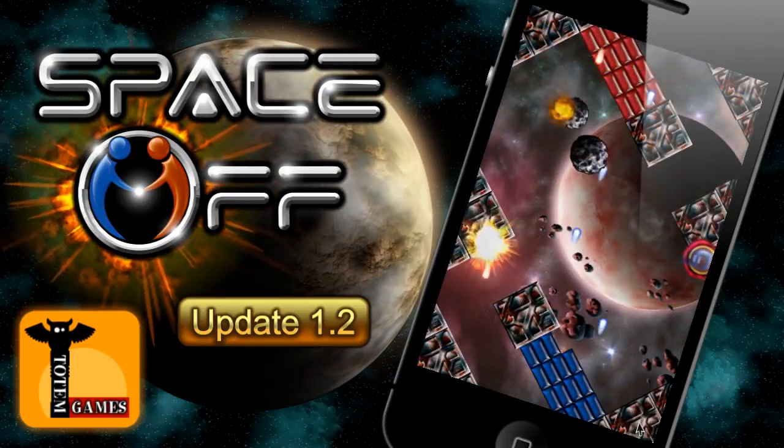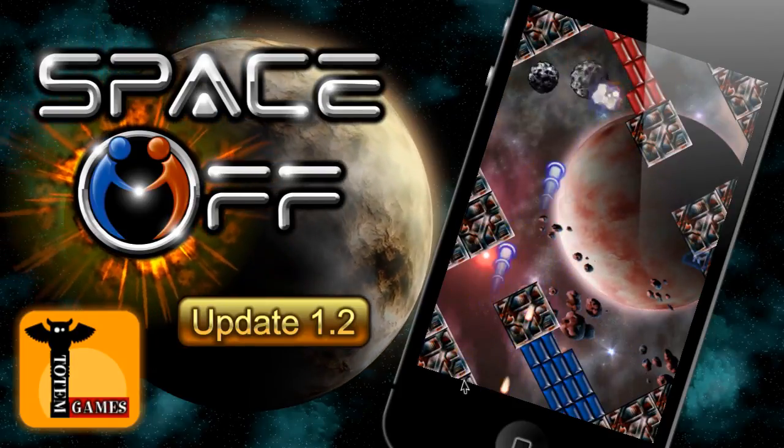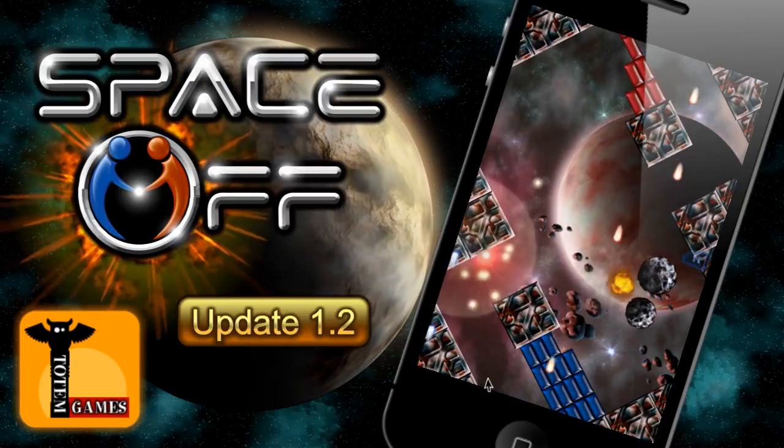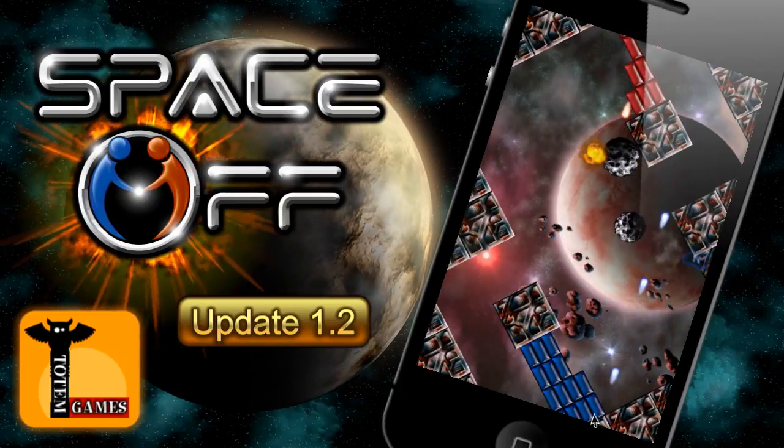Space Off version 1.2 features a tonne of bug fixes and gameplay enhancements, including improvements to AI behaviour and balancing. We're always keen to hear what users want from our games, so if you have any comments, feedback or suggestions, please post them to the Totem forums. There's a link below this video.